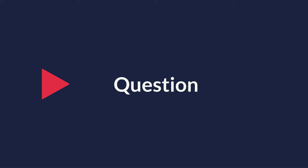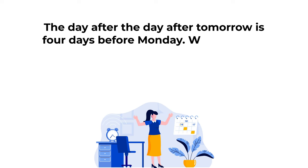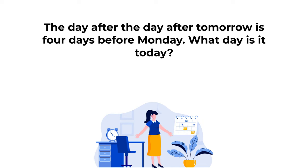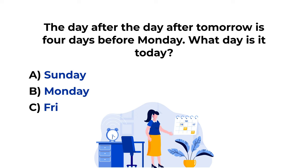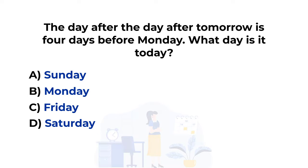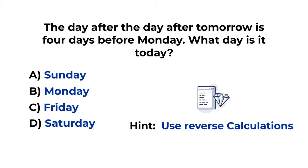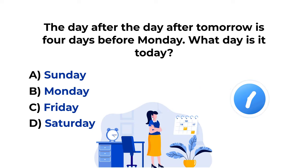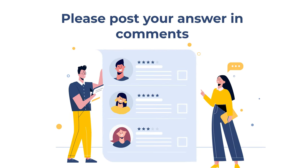Here's a practice problem for you. The day after the day after tomorrow is four days before Monday. What day is it today? You have four choices: A) Sunday, B) Monday, C) Friday, D) Saturday. Feel free to pause this video to see if you can come up with the solution. The best way to solve these types of problems is using reverse calculations. Make sure to post your answer as well as your rationale in the comment section of this video.